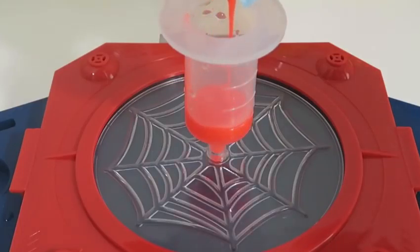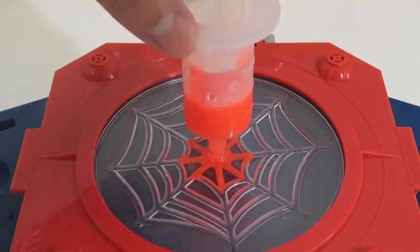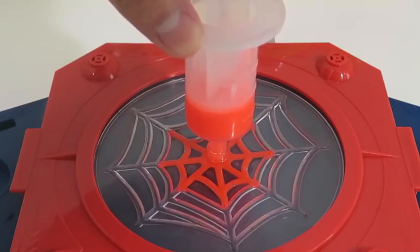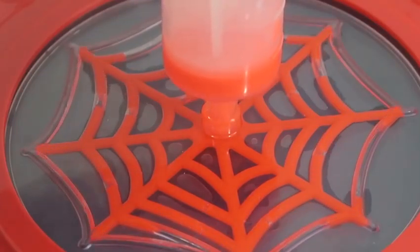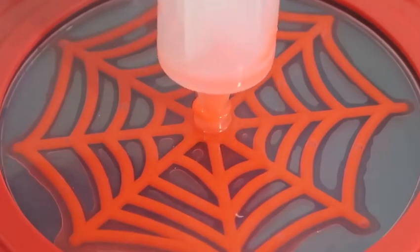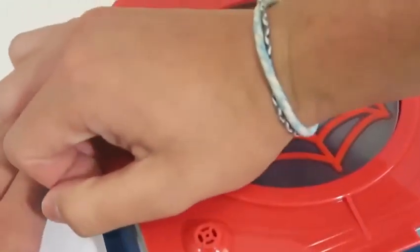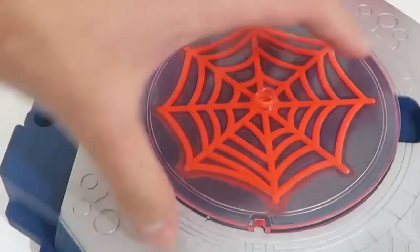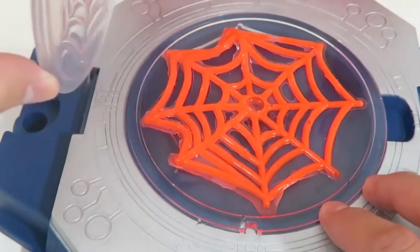We can now squeeze the gel into the injector. Insert the plunger and gradually press down until the web cavity is full. Whoa — this is pretty awesome! We can all be Spider-Man now and fight some crime! Now we have to wait about 30 minutes for the web to solidify. Let's check out this web — that's pretty sticky!